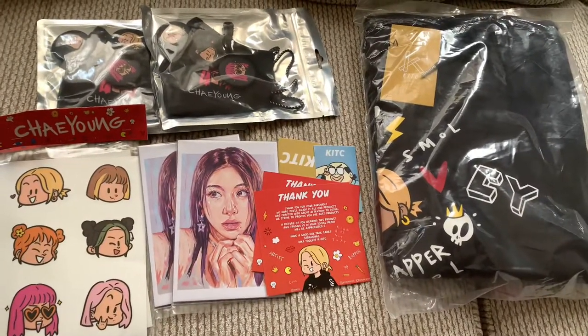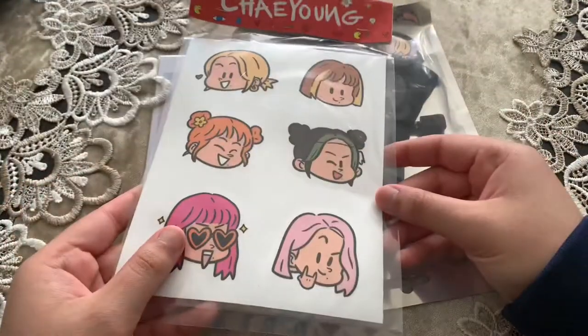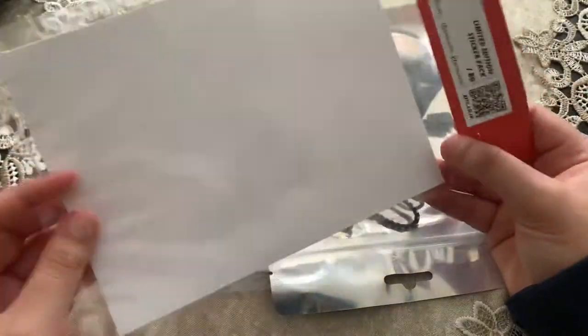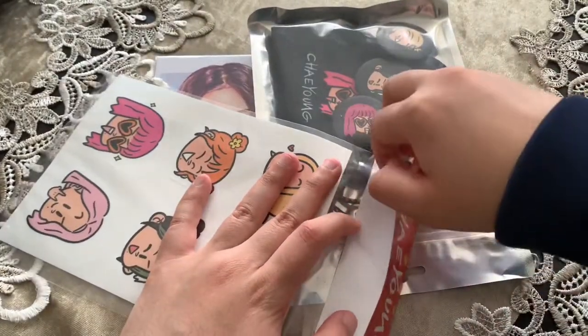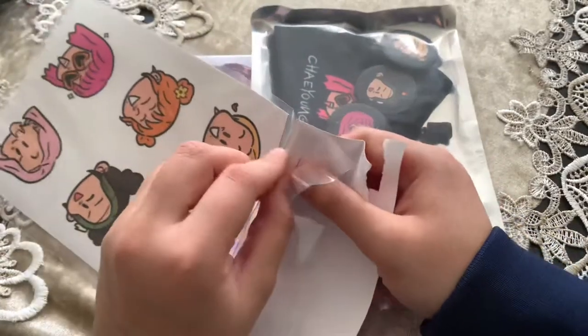Alright, we'll start with the stickers first. Let's see how to open this — there's no easy way to open it so I have to rip it off. Oh no, I didn't want that to happen but it did happen.